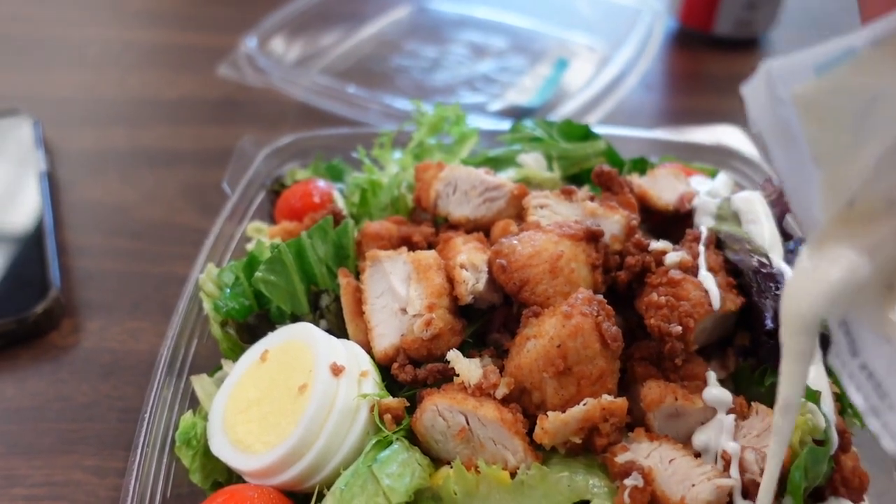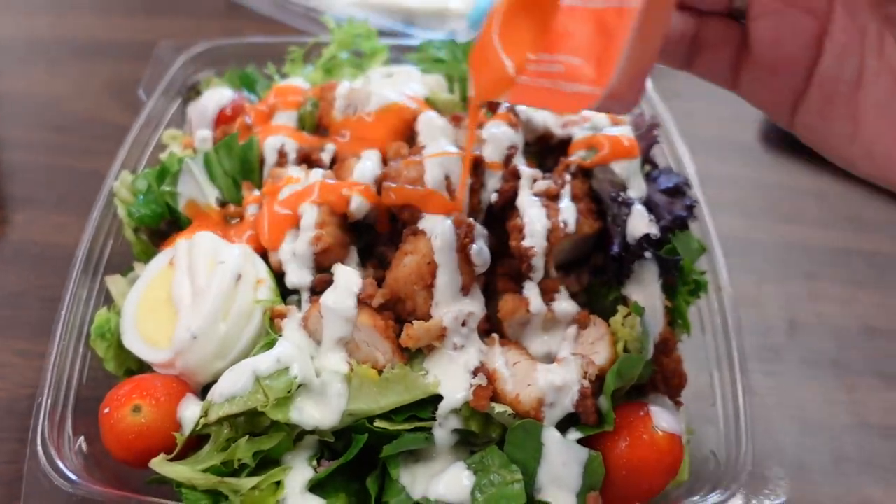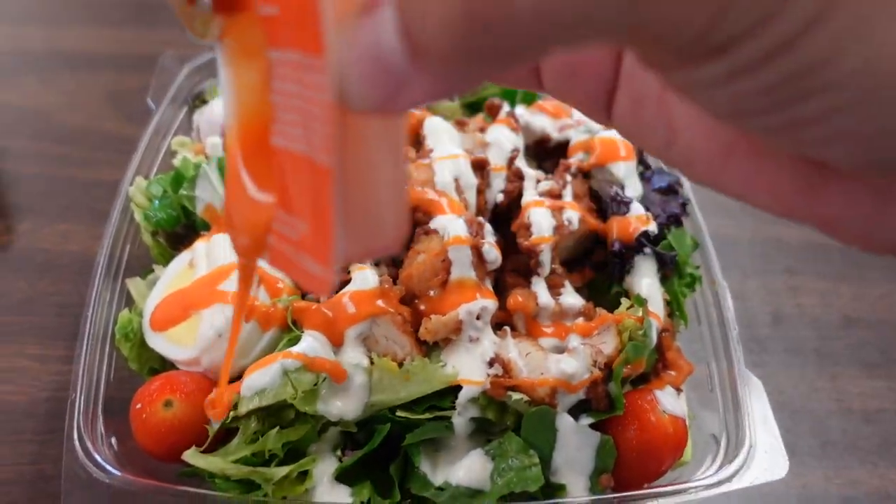Belly is full! Trent ended up bringing me some Chick-fil-A. I love their Cobb salad — I put ranch on it and buffalo sauce. It is like eating a buffalo chicken wrap but in salad form, so I feel like it's a little bit healthier for you.